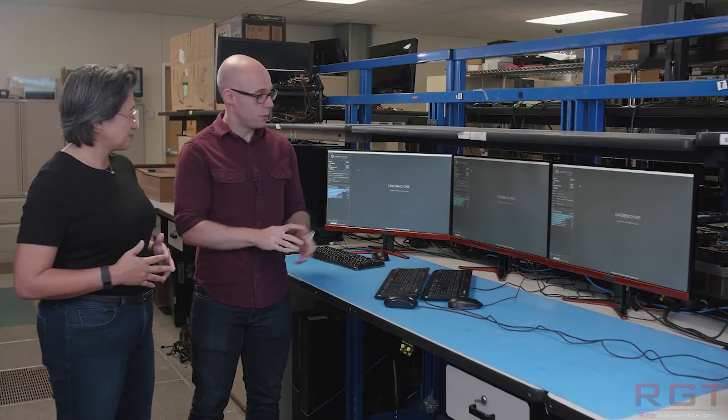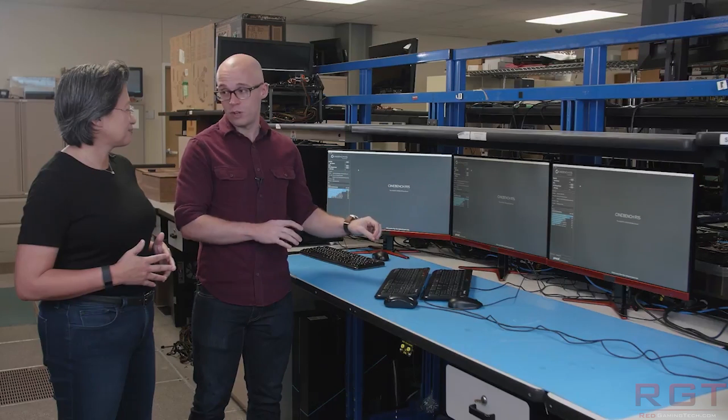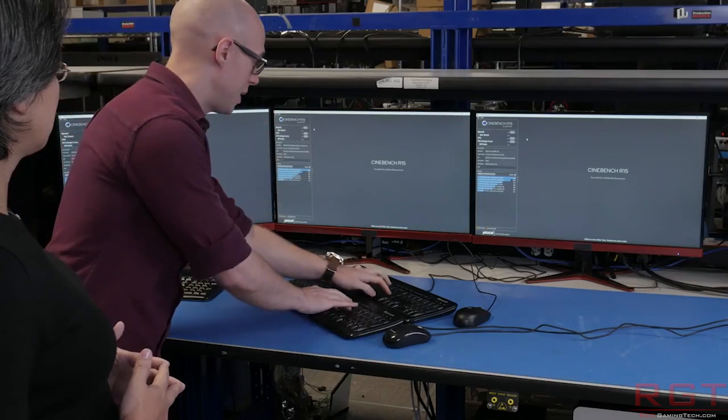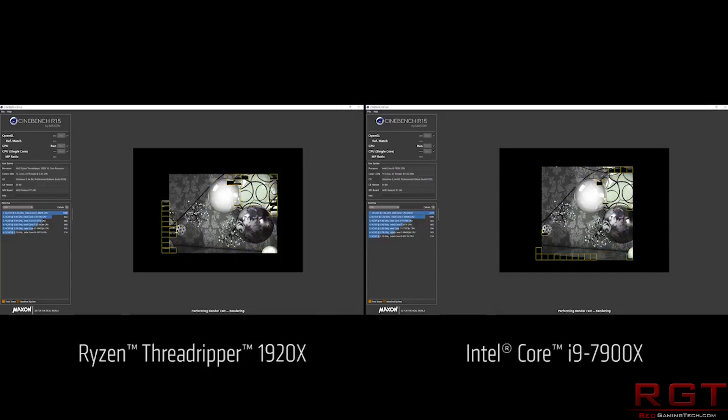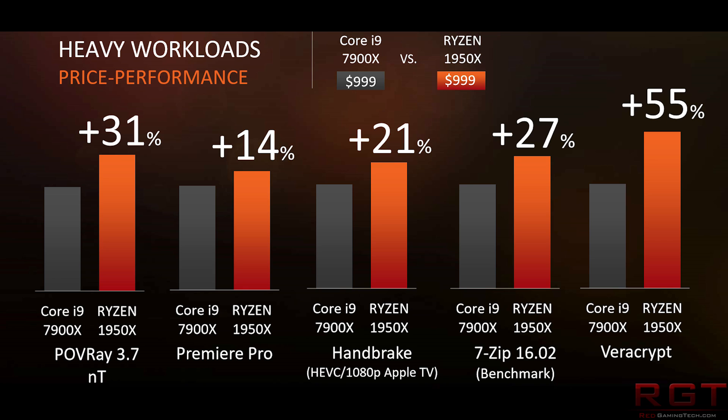Here's where things get stickier for Intel, and that is performance. We don't have single-thread performance yet from Threadripper, but it's probably not going to be that much different from a comparable Ryzen 7 at the same clock speed — roughly on par, minus a percent or two. What does start to become concerning for Intel is the value proposition of the 7900X versus the 1950X. The benchmark results shown include POV-Ray at 31% difference, Adobe Premiere at 14%, Handbrake at 20%, 7-zip at 27%, and a significant one — 55% for Veracrypt.